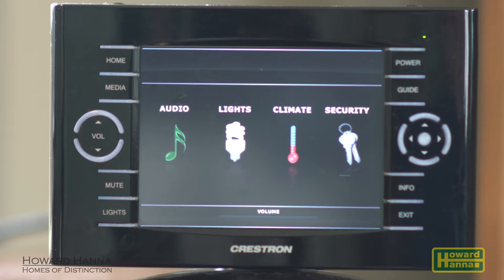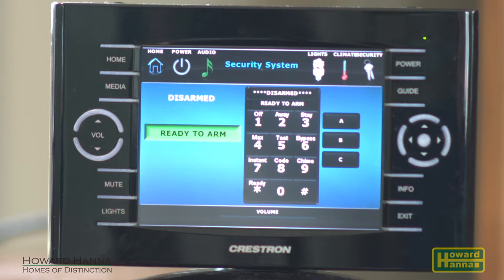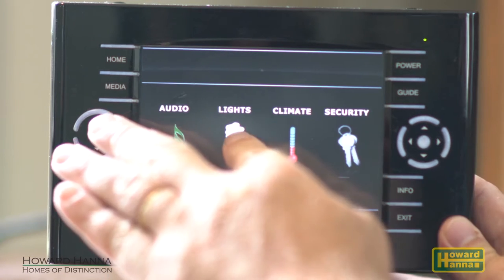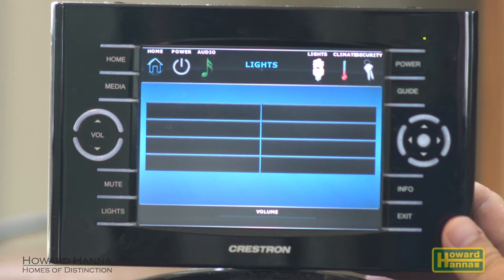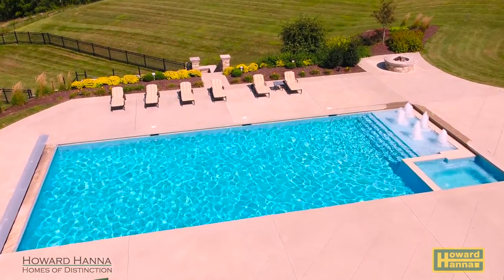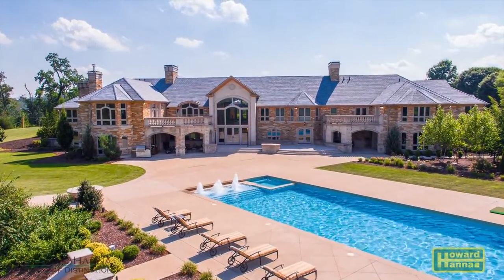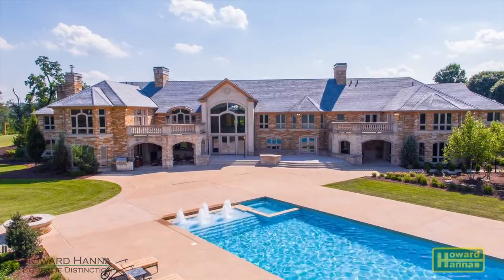A state-of-the-art Crestron home automation system controls the AV system throughout the house, and the interior and exterior lighting can be controlled with a single button. Walls of glass to the rear of the home look out across an in-ground pool, which was placed at a 45-degree angle in relation to the home, so guests lounging by the poolside always have sun.